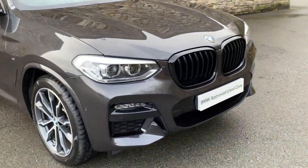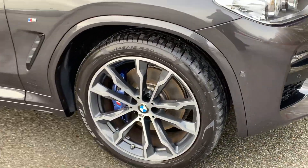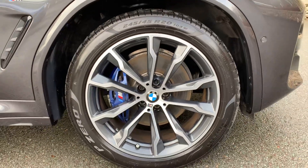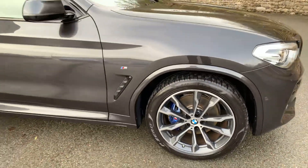Being the M Sport, you get the more aggressive front bumpers. You've also got the black grilles on this model as well. You've got these gorgeous 20 inch diamond cut wheels, which are part of the M Sport Plus pack. You've also got the M Sport brakes in there as well, so you've got the bigger brakes with the blue brake calipers. Really, really nice.